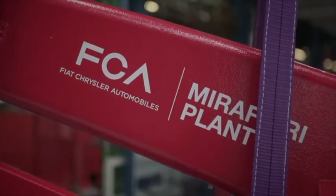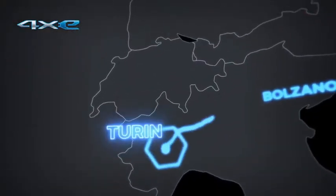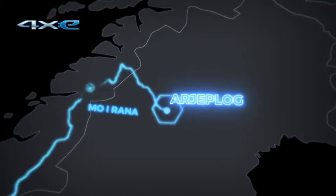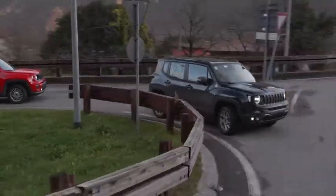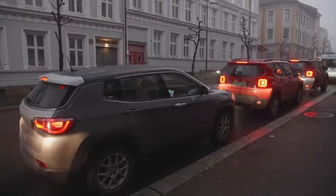In a road test over 3,800 kilometers from the Turin plant at Mirafiori to Ariapug in Swedish Lapland, the Jeep 4xE models faced up to a wide range of challenges. Travelling for a whole week, the Jeep Renegade and Compass 4xE plug-in hybrids were put to the test in real-world scenarios that customers themselves could encounter.